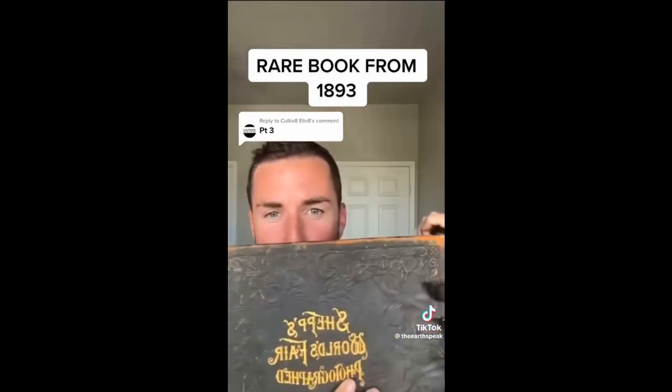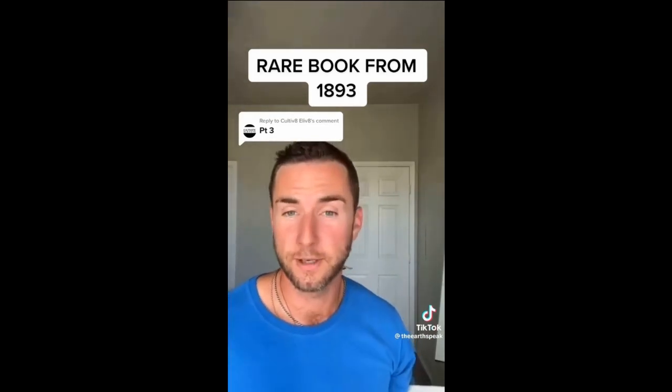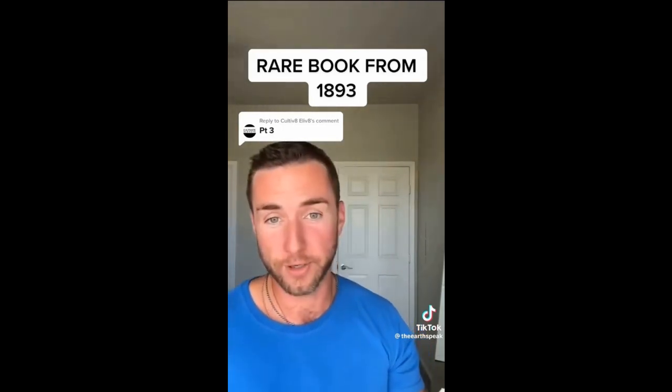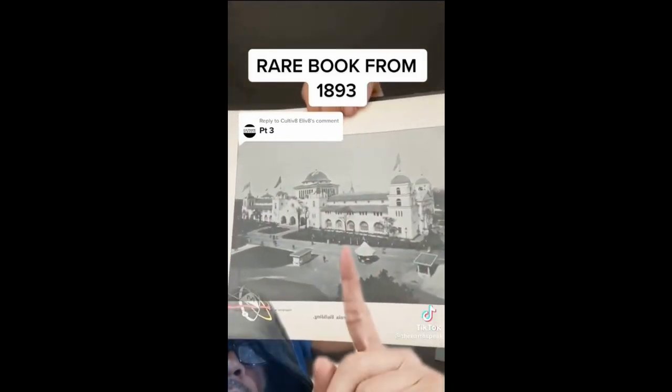Now we fast forward in this book, going towards looking at each state. And this is really important too, because each state had these buildings. So this is a building in California, and it goes by each state. Look at that architecture.